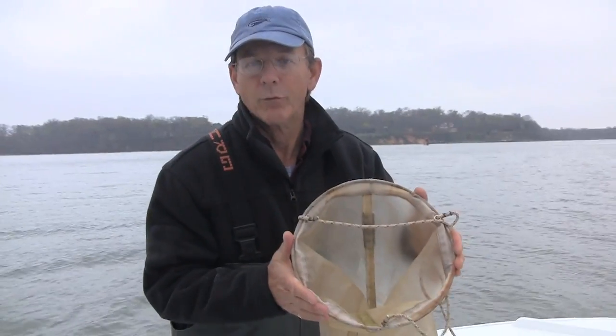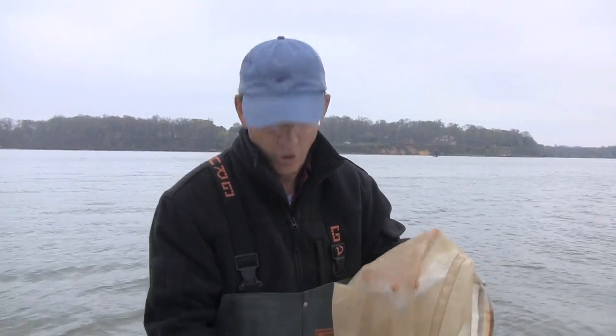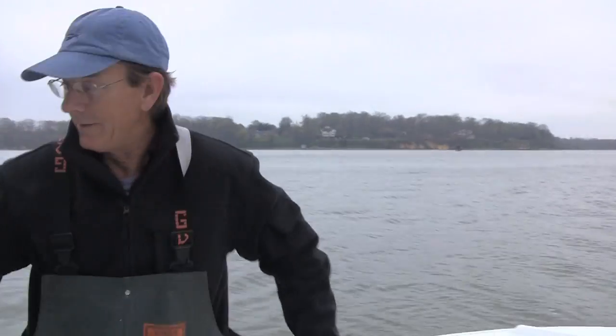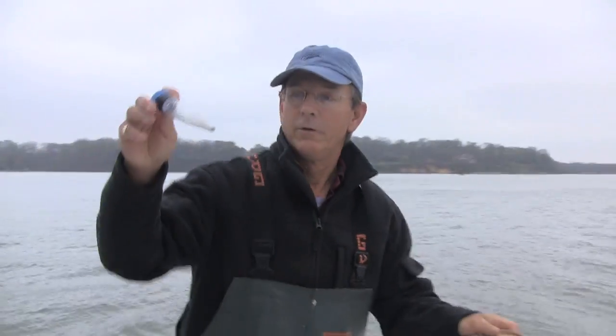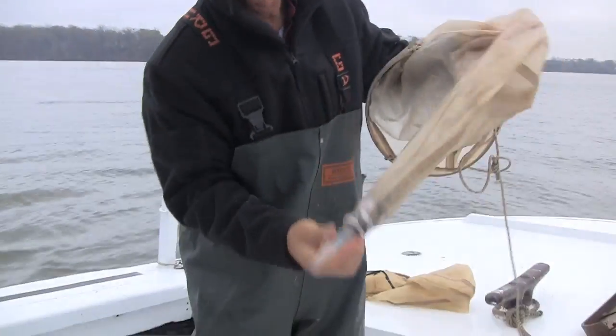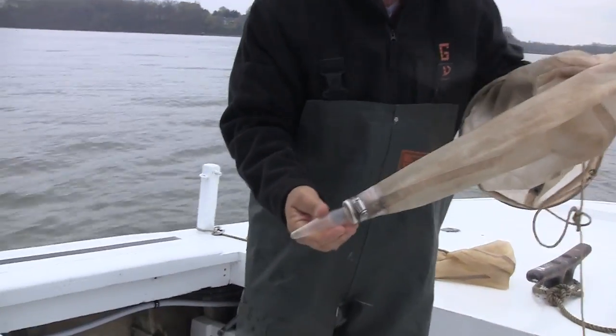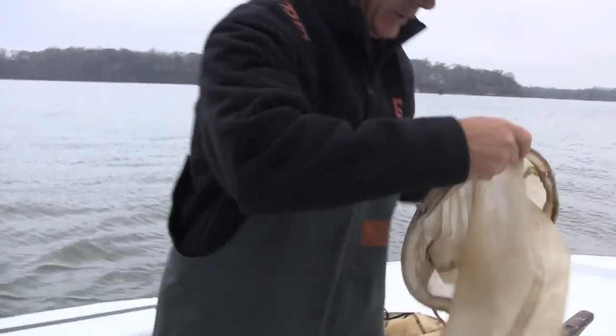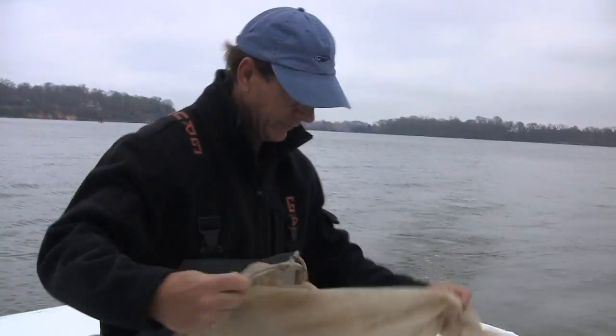This is a plankton net. It's simply a wide mouth rim with a very fine mesh material — water can pass through it, but macro organisms will get caught and funneled down to this cone, or stomach, at the very bottom. We're simply going to drag it through the water, filtering the water column. So here I am putting it in, and we'll take a look at it in just a little bit.